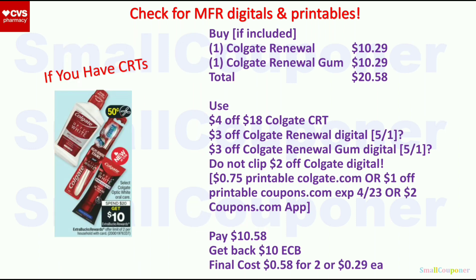For the Colgate Optic White and more expensive items, it's spend $20, get a $10 ExtraBuck, limit of two. Get one Colgate Renewal for $10.29 and one Renewal Gum for $10.29 — total $20.58. Use the $4 off $18 Colgate CRT, $3 off digital for Renewal, and $3 off digital for Renewal Gum. These two $3 off coupons expired on the 30th, so check if we get new ones. The $2 coupons.com app gives $2 for Colgate. You pay $10.58, get back a $10 ExtraBuck. Final cost is $0.58 for two, or $0.29 each.